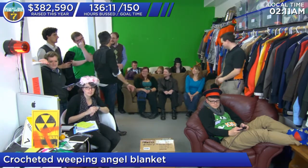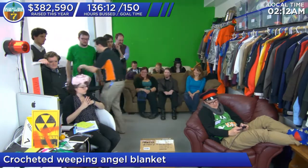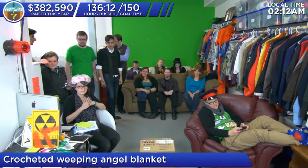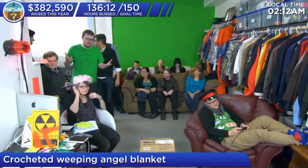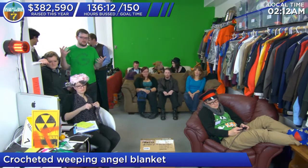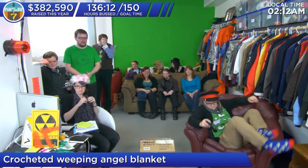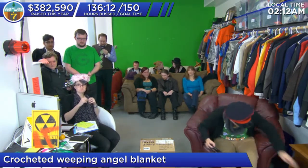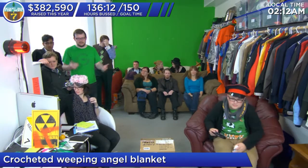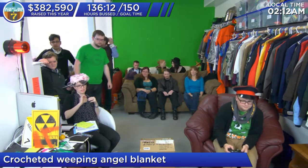Is sleeping under one of these things tempting fate? Is this like playing poker with tarot cards? So as a reminder, if you want to bid, make sure that you are registered with your donor account at desertbus.org, connected to your IRC in the chat. Let's do it. Let's bid on this amazing blanket. Do it up, Kathleen. I am starting the auction now.